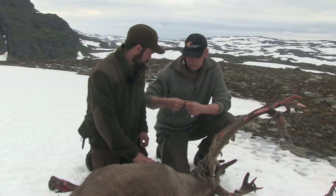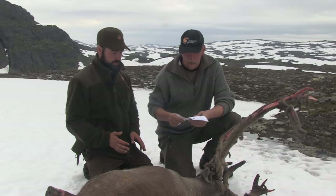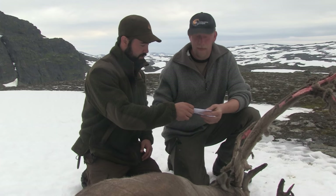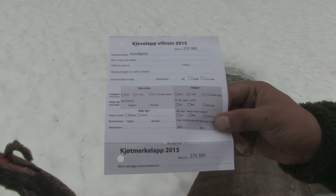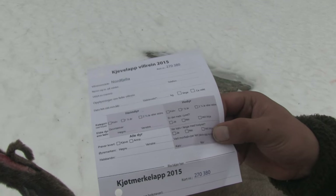First of all, you have to get the paperwork straight. When you shoot a reindeer up in the mountains, you have to fill out one of these. There are different licenses for the bucks, for the similar — which are the females — and the calves.